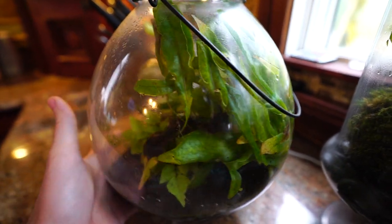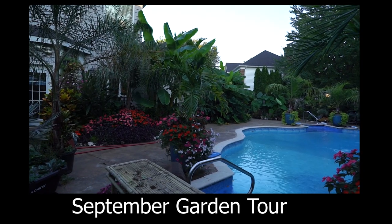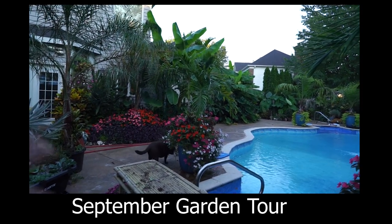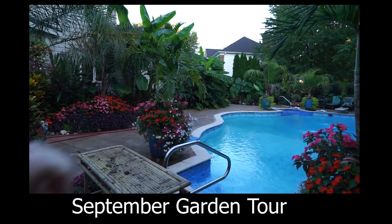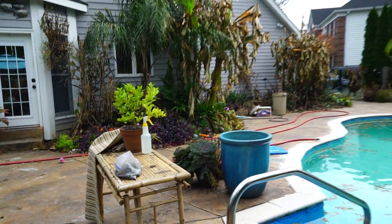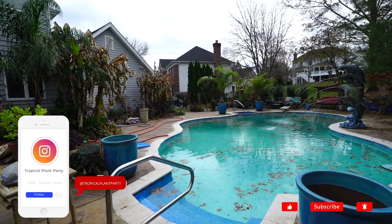To start things off, I need to go back to something I said in the last tour. In October, that's my transition time. I start pulling the pottery apart, getting rid of the annuals, getting the plants cleaned up and ready to take back inside. So the October tour looks more like a gardening bomb went off outside - it's just a lot of chaos and projects everywhere. I wasn't lying. Things are pretty messy out here.